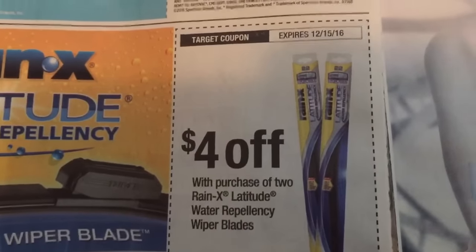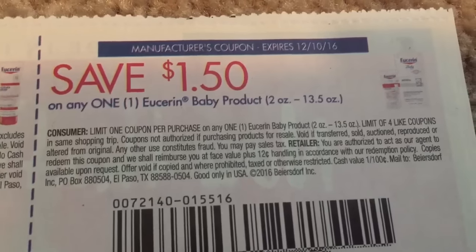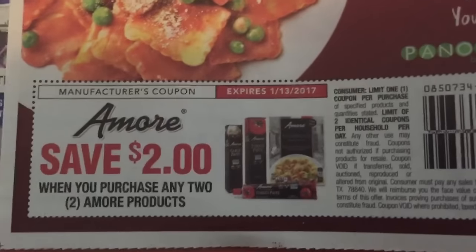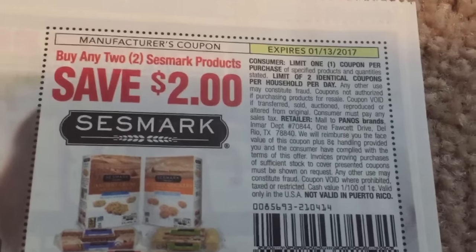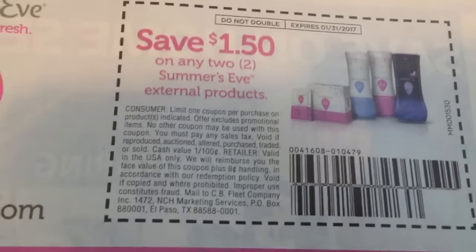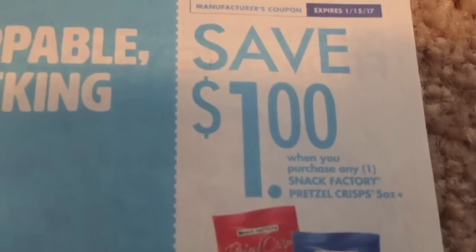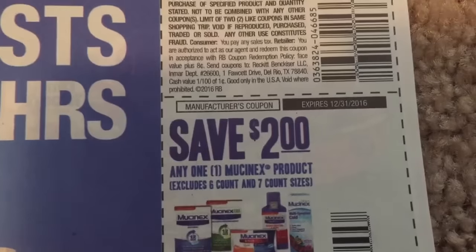There's a Target coupon here. And then we have pretzel crisps, some Mucinex coupons, and mayo.